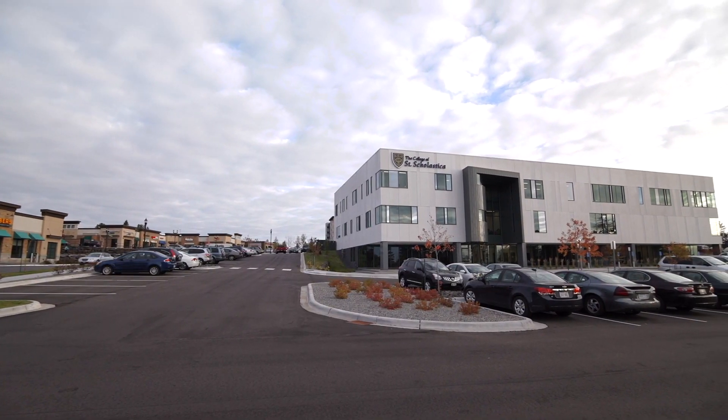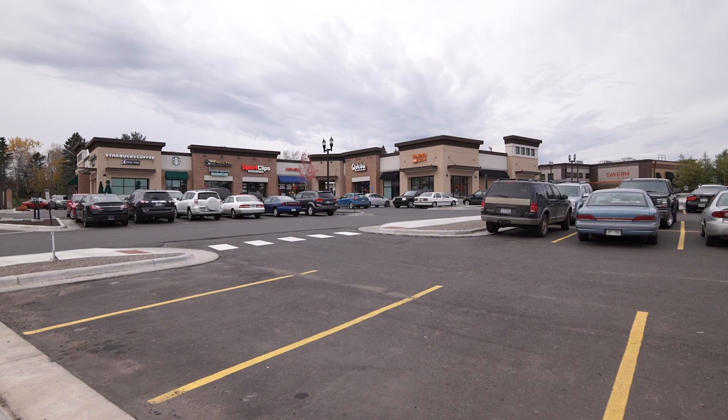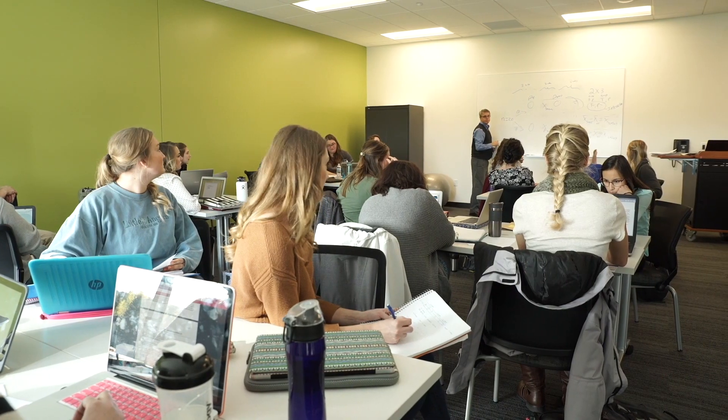The Health Science Center is located about one mile from the main campus at Bluestone, an urban development in the heart of Duluth, featuring modern student housing, unique restaurants and shops. Free bus service is available to St. Scholastica students, with stops at the main campus and locations throughout Duluth.